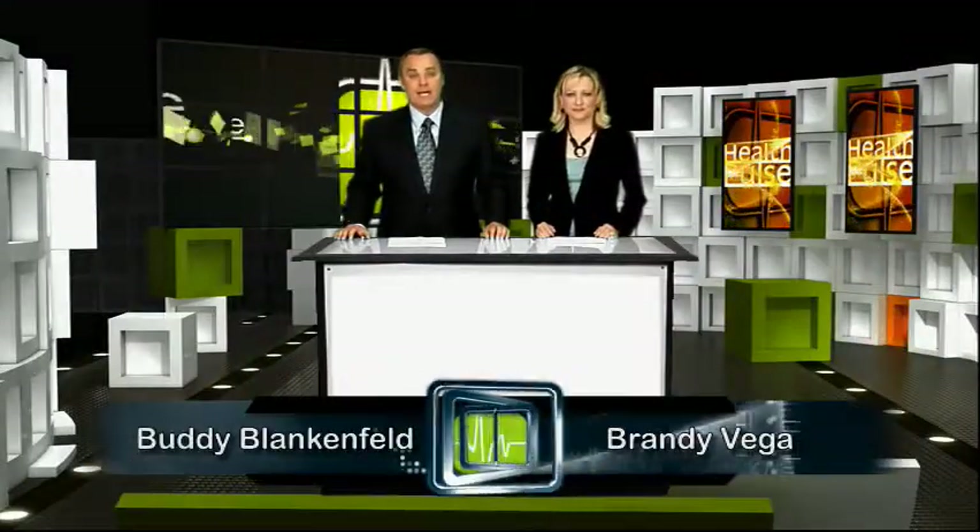Hello and welcome to Health Pulse, a TV show dedicated to helping you live a happy and healthy life. I'm Buddy Blankenfeld. And I'm Brandi Vega.